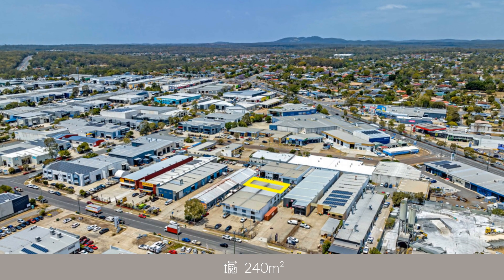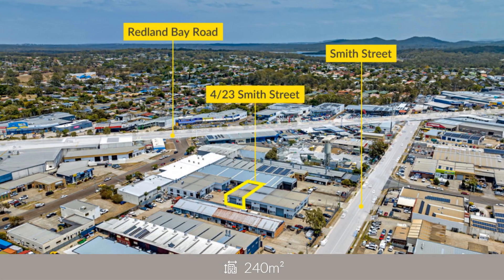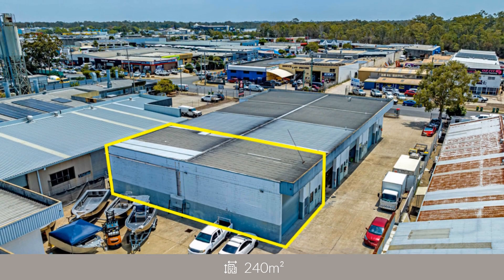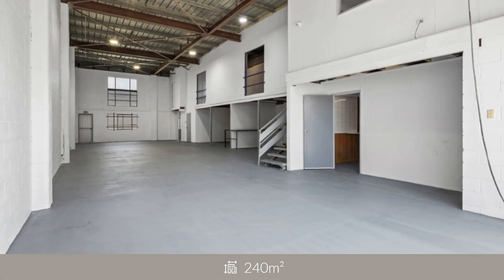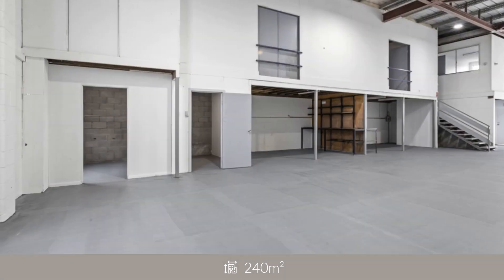Offered with vacant possession, this multi-purpose warehouse is ideal for owner-occupiers and savvy investors. For more information or to arrange an inspection, please call Mark Montague at RWC Bayside.